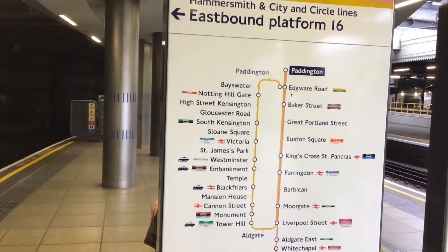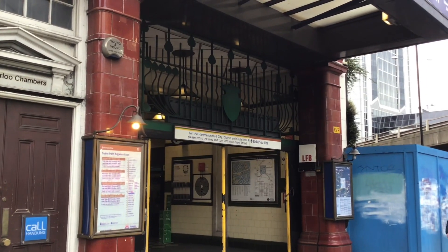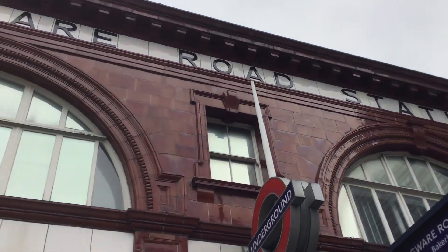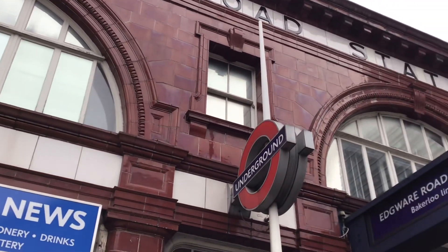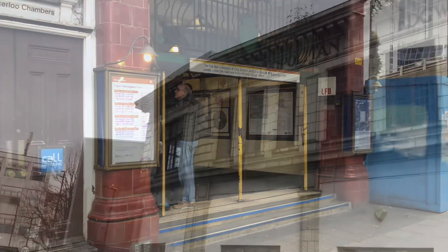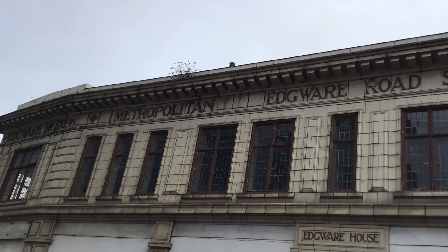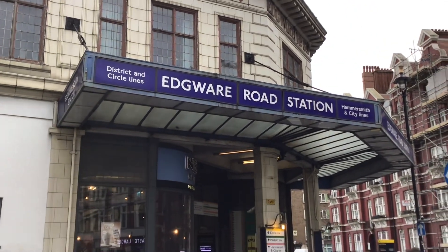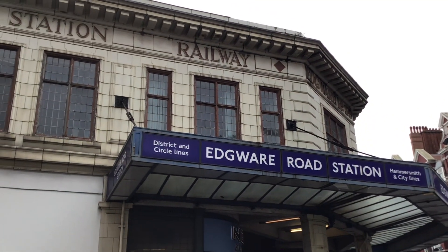Now at Edgware Road station, with its lovely blood-red brick look. Back at the other Edgware Road station, it's actually got the original signage up there — 'Metropolitan Edgware Road Station Railway' — instead of 'Tube Station'. It looks more modern but it's got the original writing at the top.